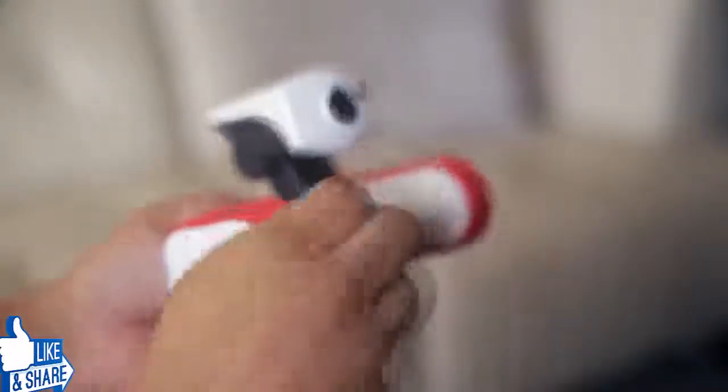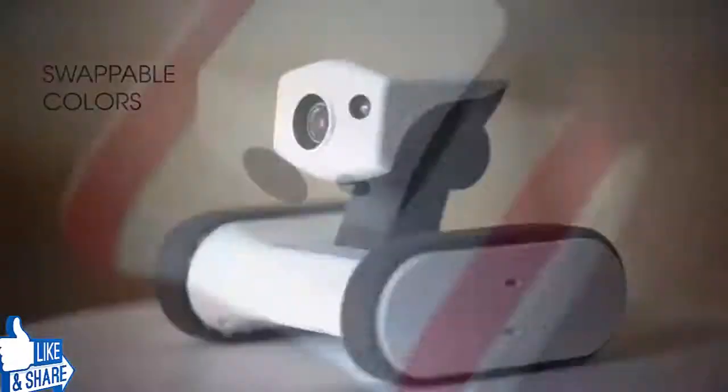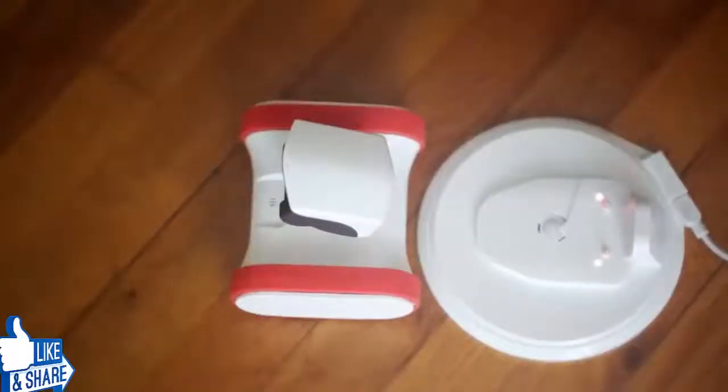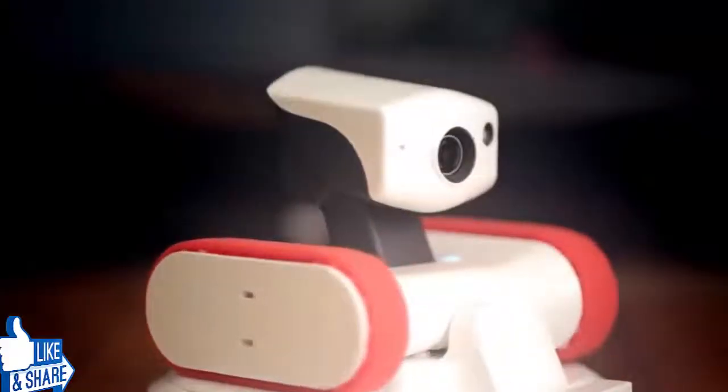And with swappable belts of different colors, he's always in style too. When the battery is low, Riley knows when he needs to recharge. But that doesn't mean he's off-duty — even from the docking station, he can monitor your home overnight.